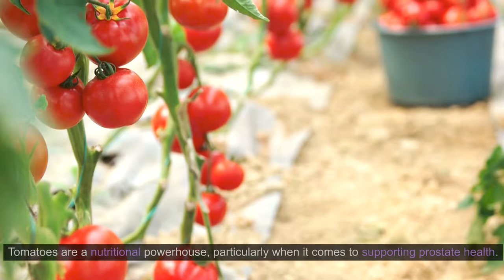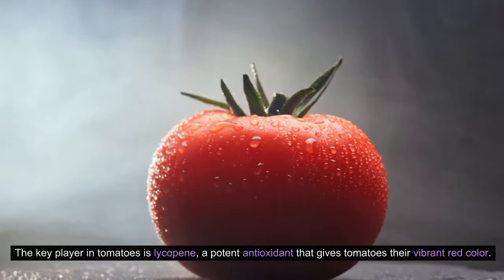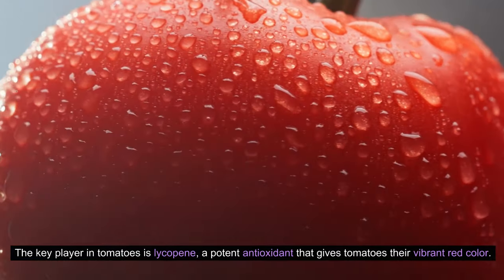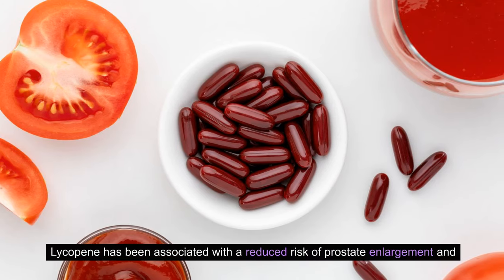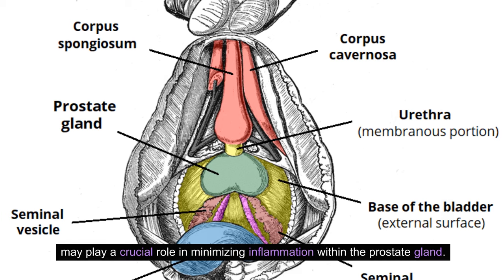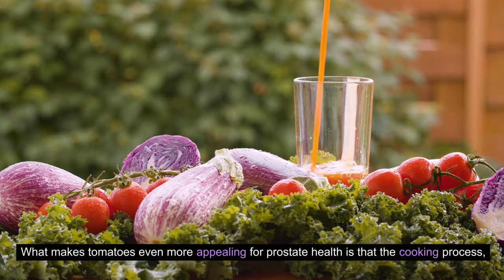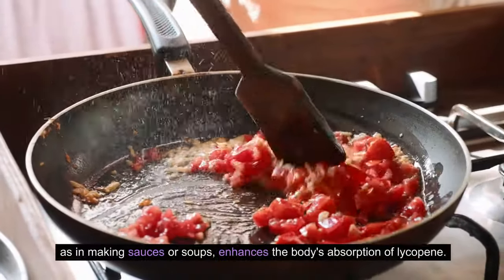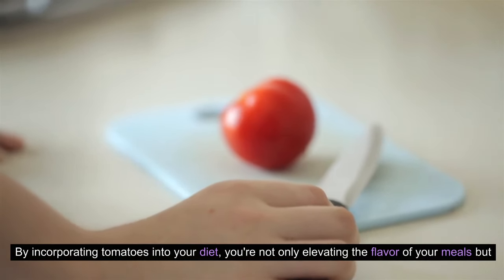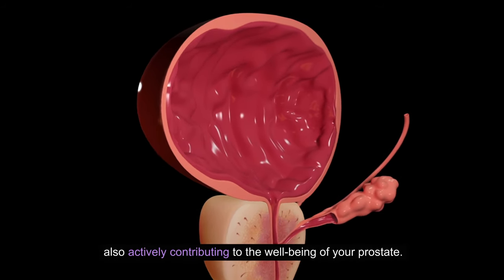1. Tomatoes. Tomatoes are a nutritional powerhouse, particularly when it comes to supporting prostate health. The key player in tomatoes is lycopene, a potent antioxidant that gives tomatoes their vibrant red color. Lycopene has been associated with a reduced risk of prostate enlargement and may play a crucial role in minimizing inflammation within the prostate gland. What makes tomatoes even more appealing is that the cooking process, as in making sauces or soups, enhances the body's absorption of lycopene. By incorporating tomatoes in your diet, you're not only elevating the flavor of your meals, but also actively contributing to the well-being of your prostate.